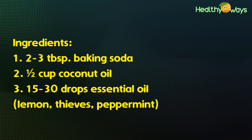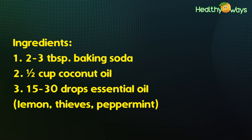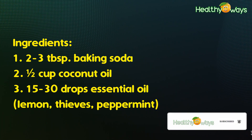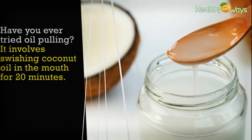Natural toothpaste ingredients: two to three tablespoons of baking soda, half a cup of coconut oil, and 25 to 30 drops of essential oils such as lemon, thyme, and peppermint oil. Combine the ingredients well.